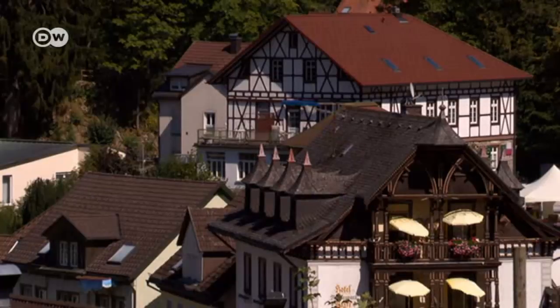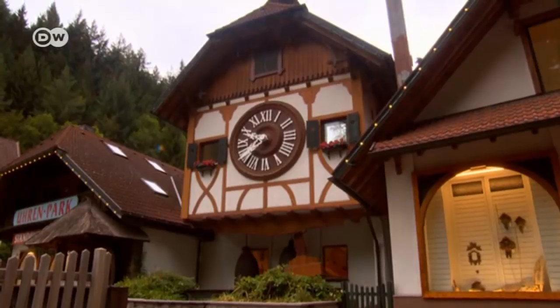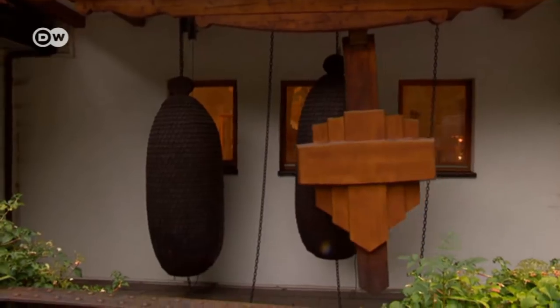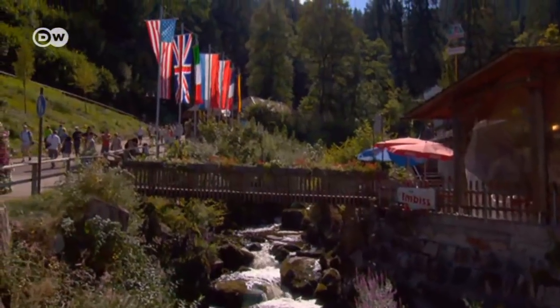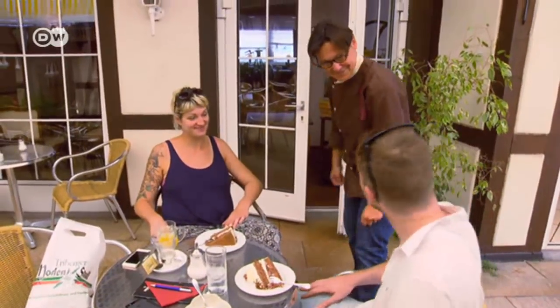In Triberg, the famous cherry-topped cake is one of a range of attractions, including the world's largest cuckoo clock and beautiful scenery. Every year, around 400,000 tourists come to the tiny town, and many of them sample the local speciality, of course.